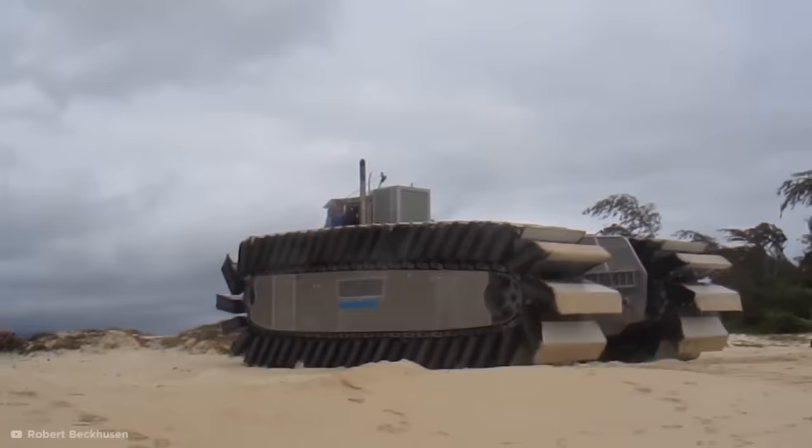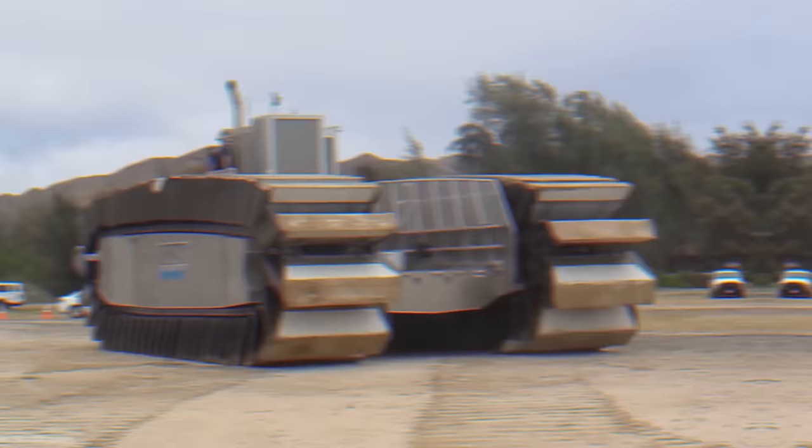The current test version of the vehicle is 42 feet long and 26 feet wide, but the military has stated that the final version could be up to two times the size of this prototype. To put that into perspective, the 84-foot-long U-Hack would be roughly the same size as an eight-story building, traveling at a top speed of 23 miles per hour.